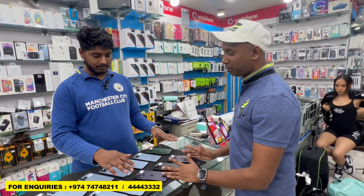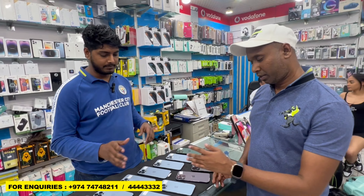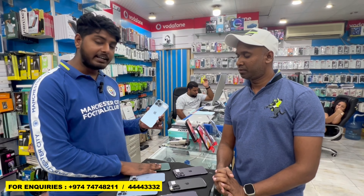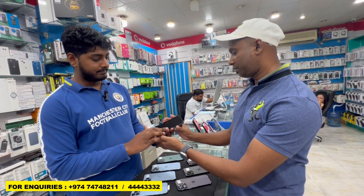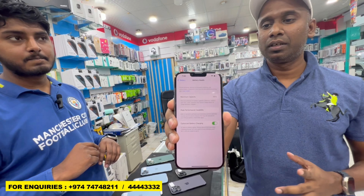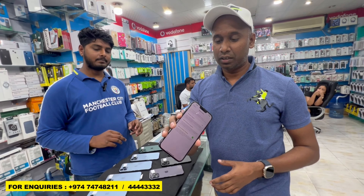This is a 13 Pro Max, 128GB. The colors available are blue, black, silver, and green. Battery is up to 98%. You can see — 98%. How much is the price? 3000. With full accessories. You can see this is very fresh condition — no scratches or damage.